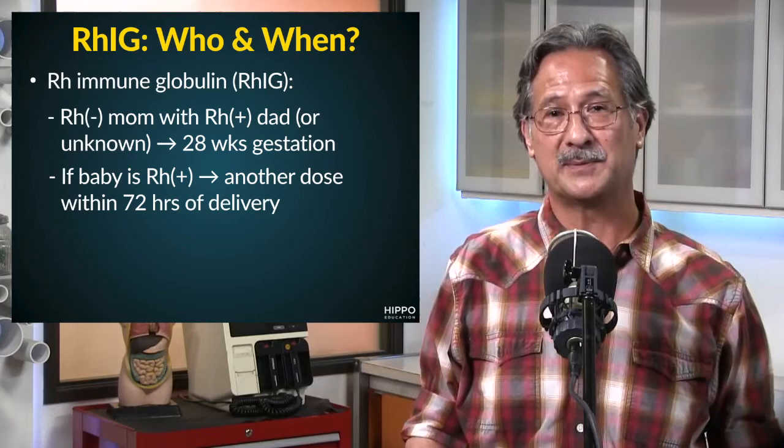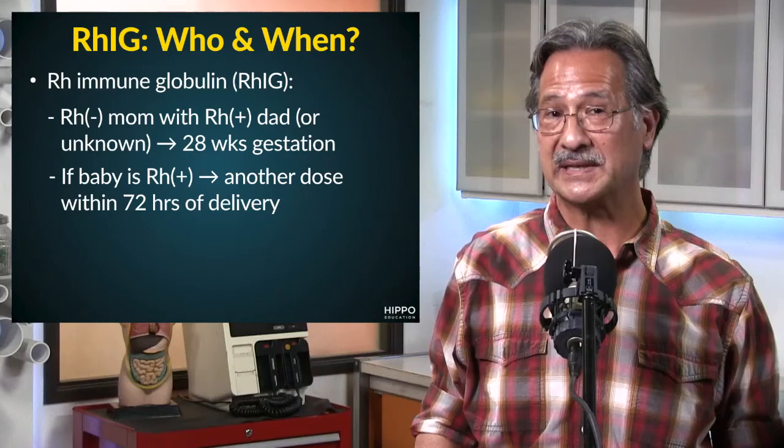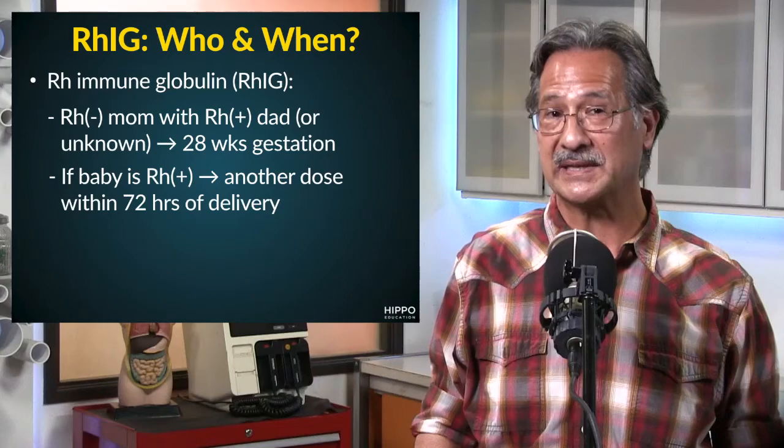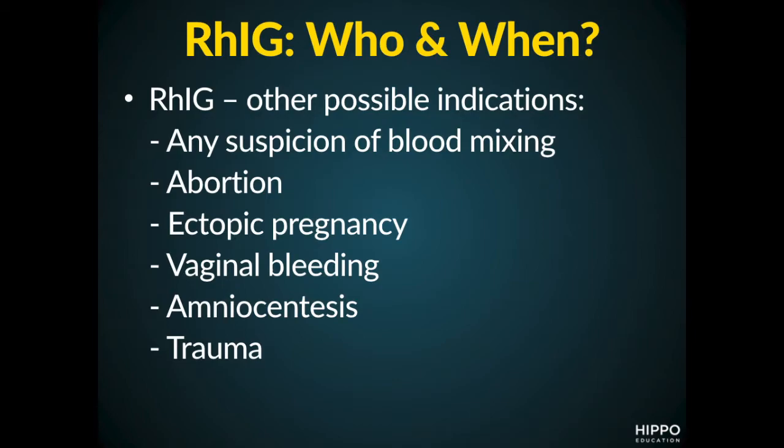In obstetrics, we use RH immune globulin when the mom is RH negative and the dad is RH positive or unknown, and then again if the baby turns out to indeed be RH positive. IM injections of RH immune globulin are given at 28 weeks of gestation, and once again, if the baby is RH positive, within 72 hours of delivery.